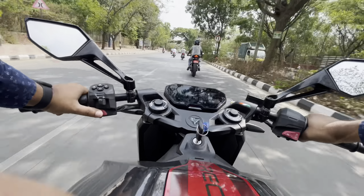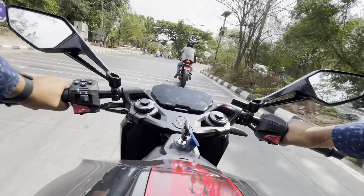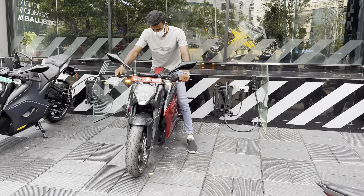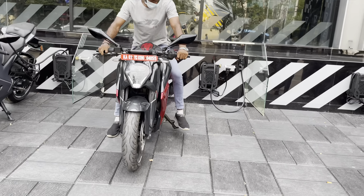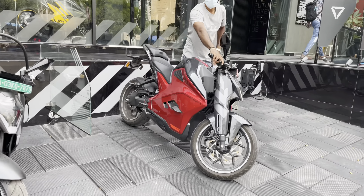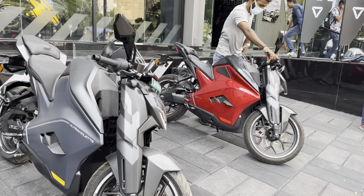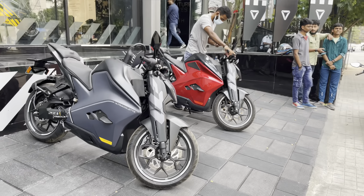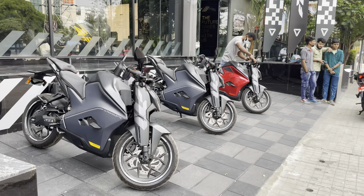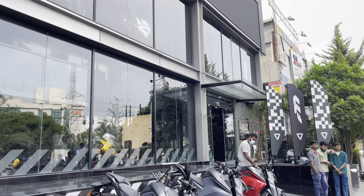Do let me know your opinion about this bike in the comments below. Coming to pricing: the standard variant starts from 3.8 lakhs, the Recon variant is 4.5 lakhs, and the top Limited Edition variant is 5.5 lakhs — all ex-showroom. That was all about the Ultraviolet F77. If you liked this video, please give a thumbs up and don't forget to subscribe to our channel.